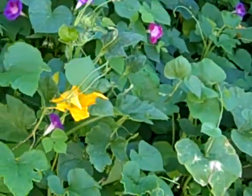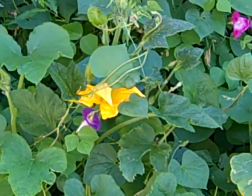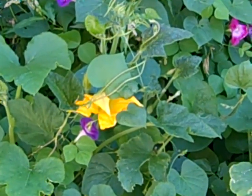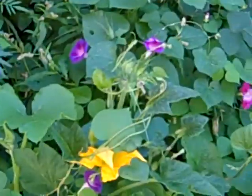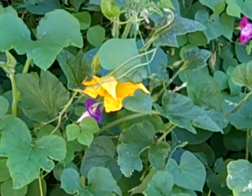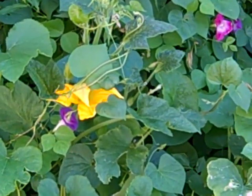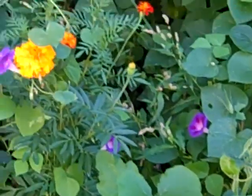Here's our pumpkin right here - that's actually a pumpkin flower. I have no idea if that's actually going to grow any pumpkins or not. We've had tons of these flowers and nothing - no pumpkins have resulted. So I don't know, the flowers are pretty at least.